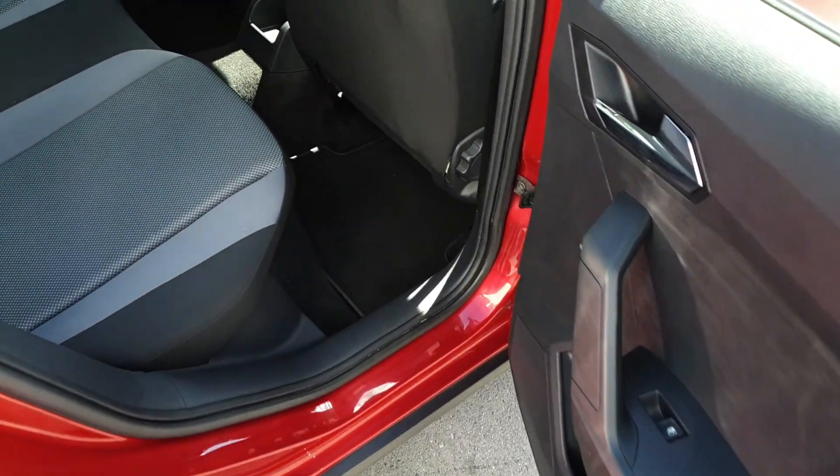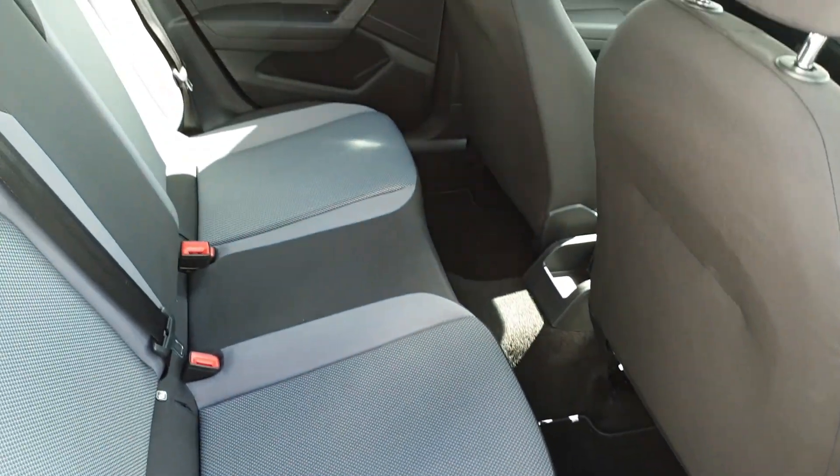In the back we have electric windows, plenty of space for three passengers across the rear bench, and two isofix points on either side for child seats.